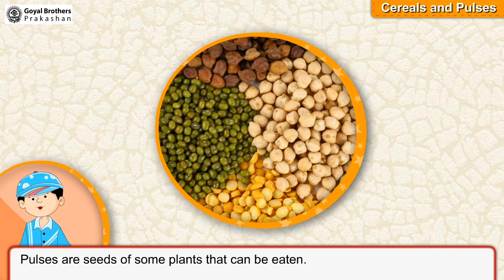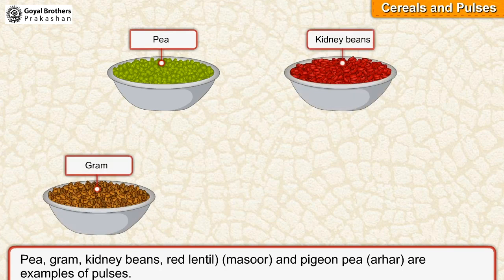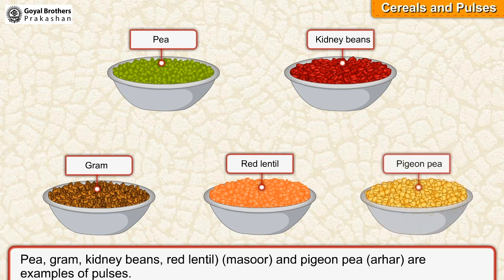Pulses are seeds of some plants that can be eaten. Pea, gram, kidney beans, red lentil or masoor, and pigeon pea or arhar are examples of pulses.